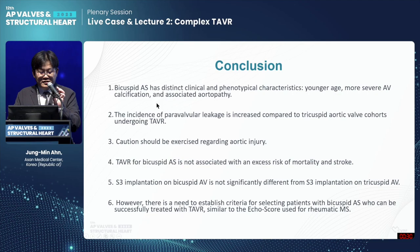In conclusion: bicuspid AES has distinct clinical and phenotypical characteristics — younger age, more severe aortic valve calcification, and associated aortopathy. The incidence of paravalvular leakage after bicuspid TAVR is increased compared with tricuspid valve cohort. Caution should be exercised regarding aortic root injury. TAVR for bicuspid AES is not associated with excess risk of mortality and stroke. Sapien 3 implantation in bicuspid valve is not significantly different from Sapien 3 in tricuspid valve, particularly if the bicuspid valve doesn't have severe calcification. However, there is a need to establish criteria for selecting bicuspid valve stenosis patients who can be successfully treated with TAVR, similar to the echocardiographic score used for rheumatic mitral stenosis. Thank you.